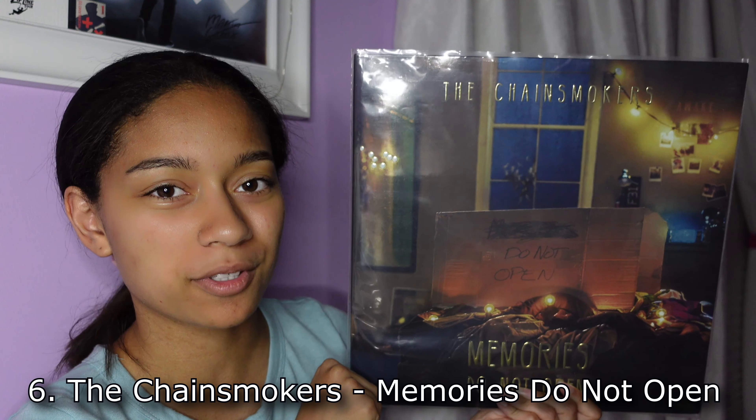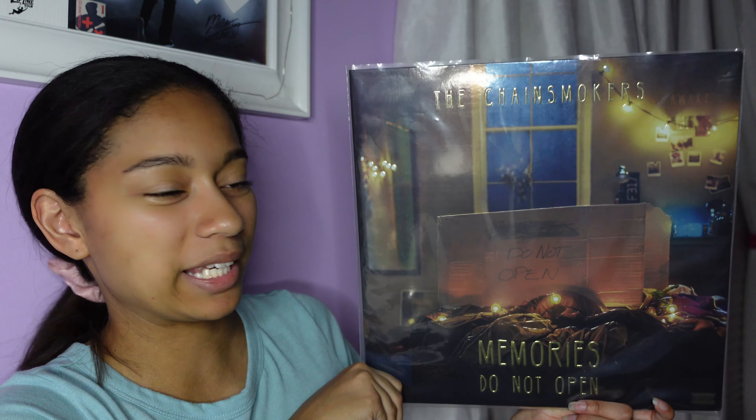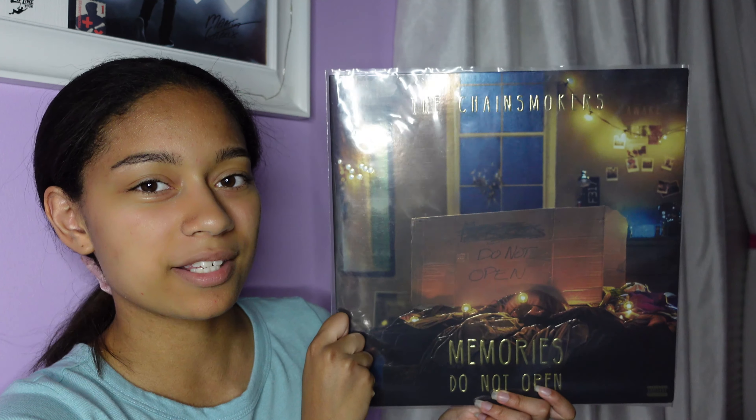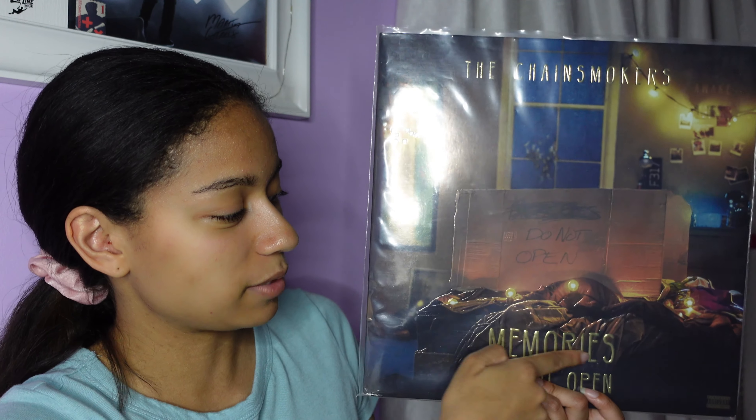Next up is Memories Do Not Open by The Chainsmokers. I really love this album cover because it gives such warm and cozy vibes. It's of a bedroom lit up with fairy lights, and I love the bedroom setting. The lighting has this kind of gold effect going on. I really gravitate towards this cover because of the bedroom aesthetic — I can relate to things in the room like photos on the wall and the fairy lights. And then of course you have the box that says 'Do Not Open' with 'Memories' crossed out, which makes you wonder what are those memories you don't want to open. The lettering on here is also raised, so it is bumpy when you move your finger across it, and it is a glossy cover too.